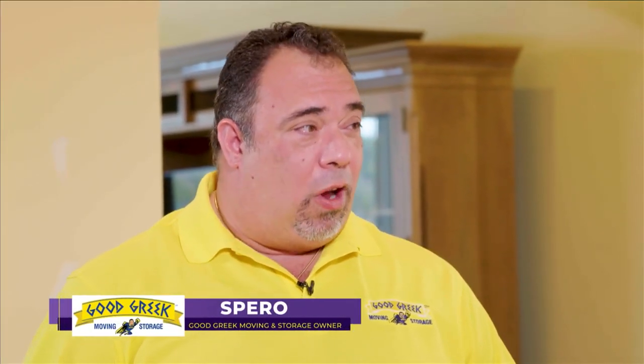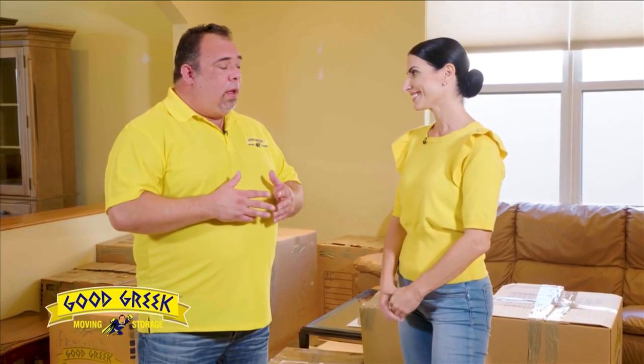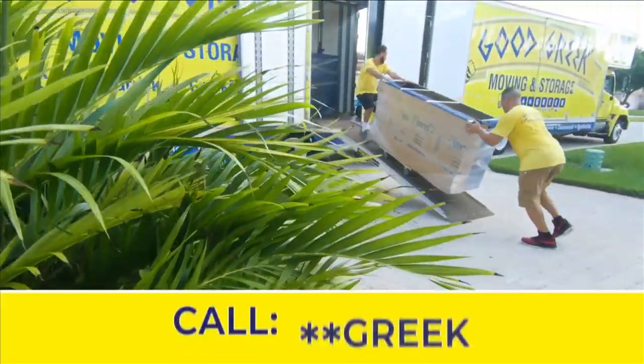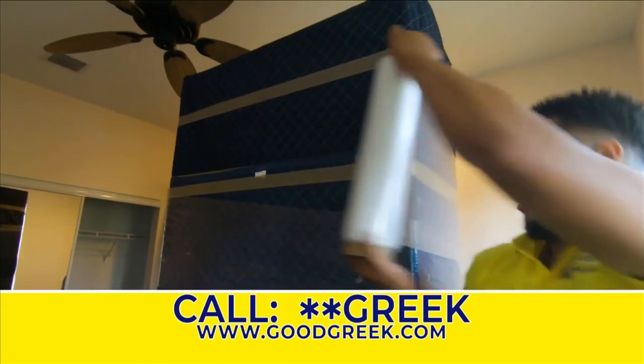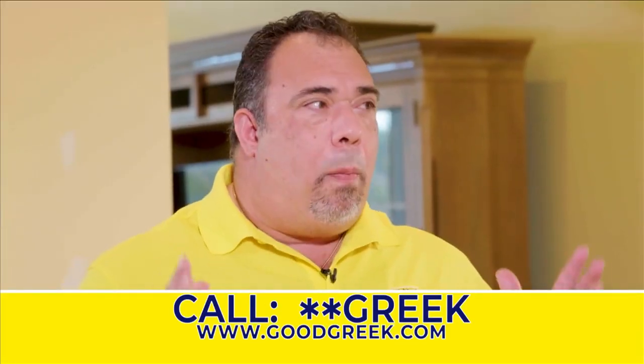As a former police officer, I saw firsthand my share of those moving horror stories. But at Good Greek, we're a company of integrity and honesty. We background check all of our employees to make sure that the same people I would send into my house are going to come to your house. And we do everything by the book, legally — a written quote, so the customer knows in advance what they're paying. There is no horror story, no bad surprises.